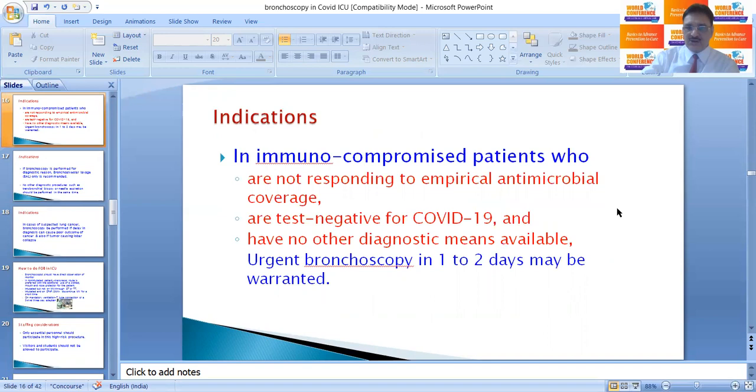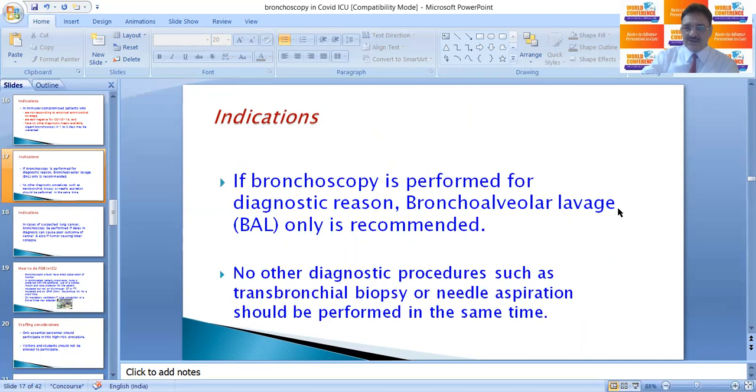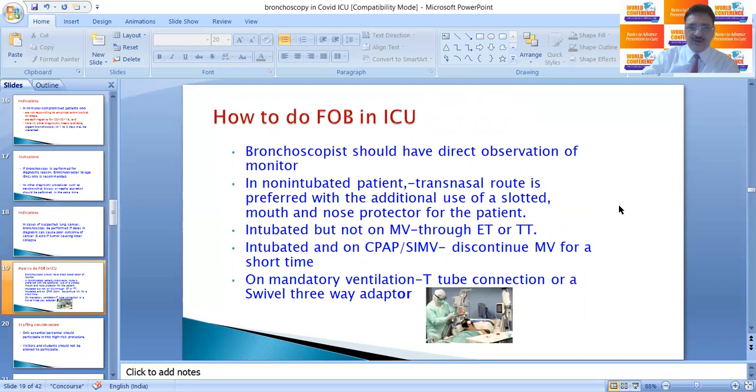In immunocompromised patients not responding to empirical antibiotics, who test negative for COVID-19 and have no other diagnostic means available, urgent bronchoscopy within one to two days may be warranted. If bronchoscopy is performed for diagnostic reasons, BAL only is recommended; other procedures like transbronchial biopsy or needle aspiration should not be performed at the same time. In cases of suspected lung cancer, bronchoscopy should be performed if delayed diagnosis can cause poor cancer outcome, or if the tumor is causing lobar collapse.